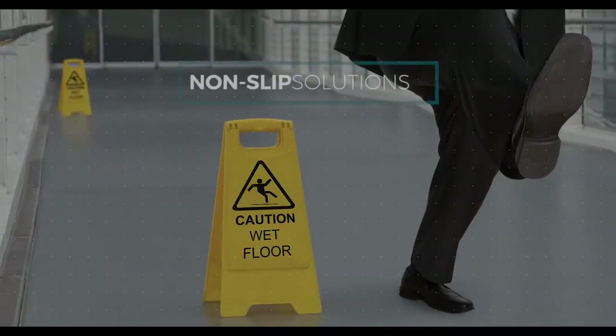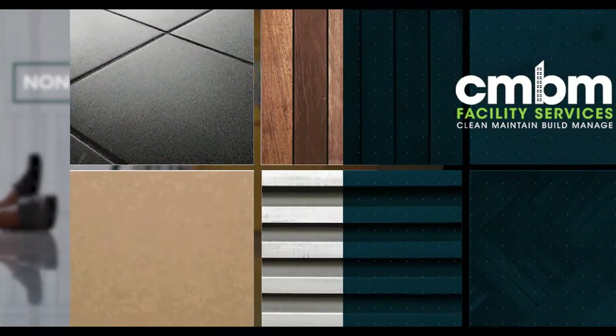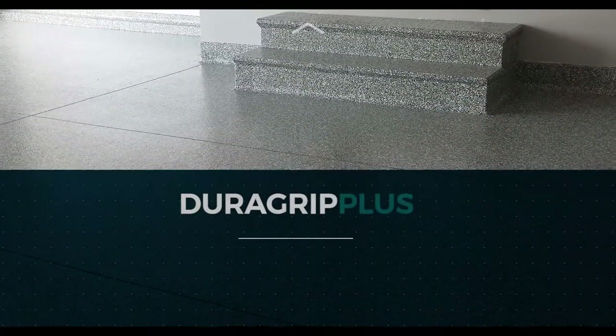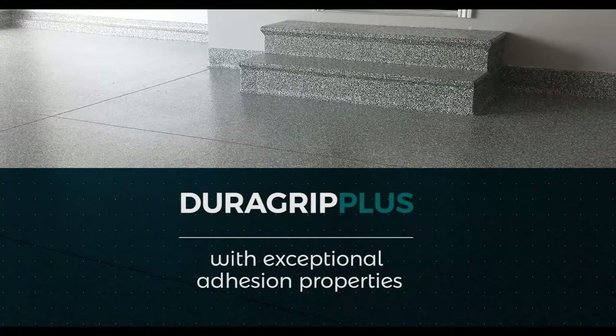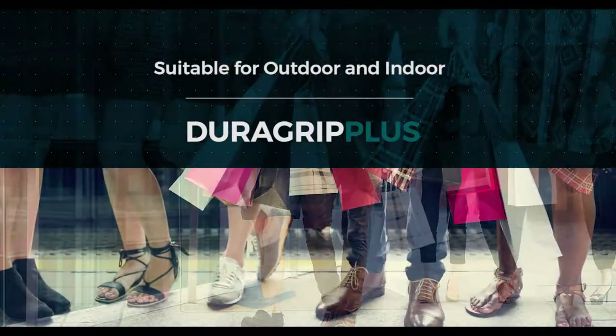Protect your customers from nasty falls with the range of non-slip solutions from CMBM Facility Services. DuraGrip Plus is a virtually odourless urethane coating for all surfaces with exceptional adhesion properties, suitable for outdoor and indoor application.